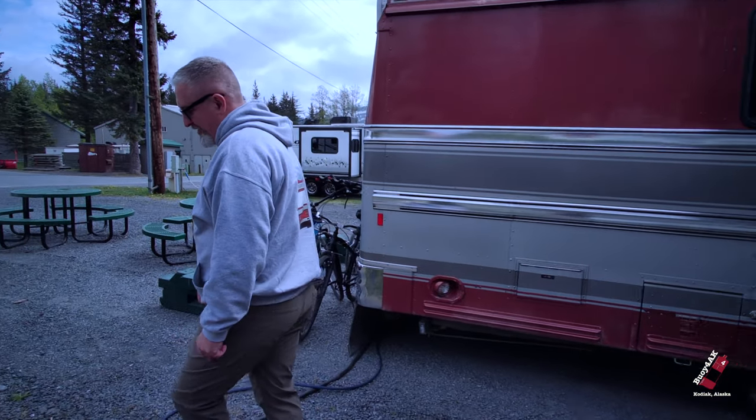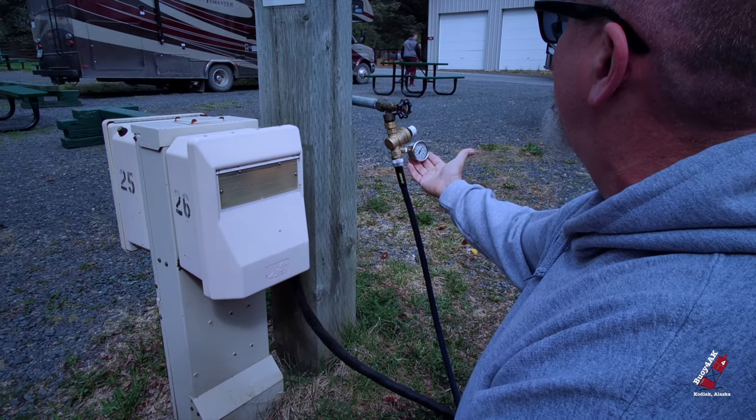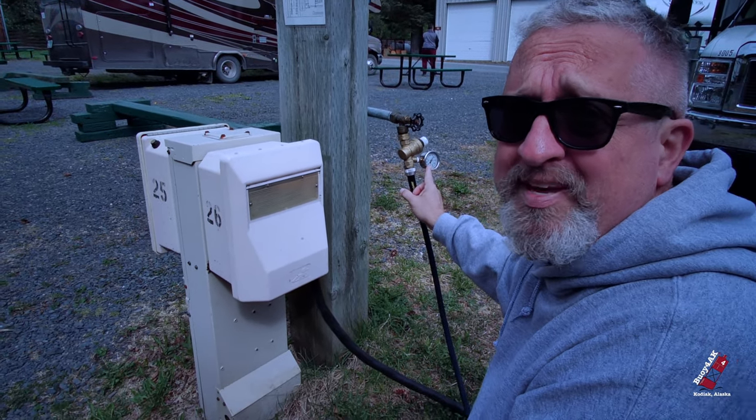Now what we're doing is we're getting ready to disconnect. I have to show you some really cool stuff here at the campground. We've got great water supply. I don't know what the pressure is because I'm using my regulator — I keep it at 50 psi because I'm afraid.